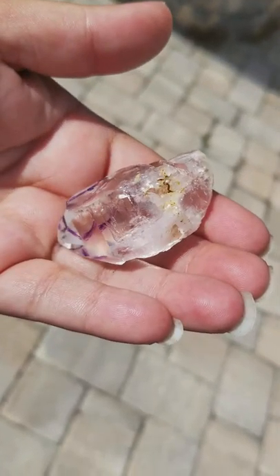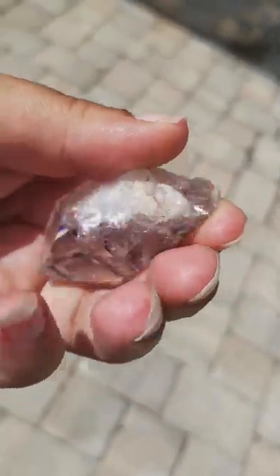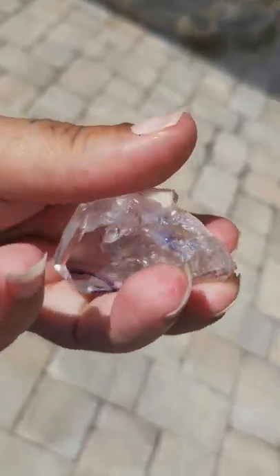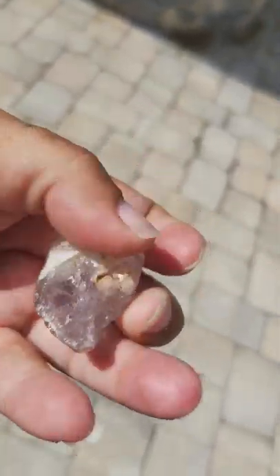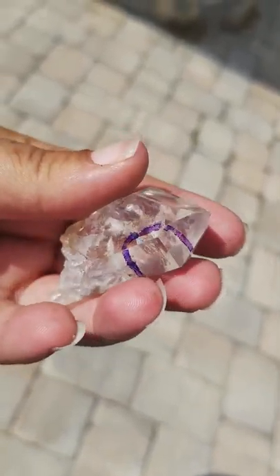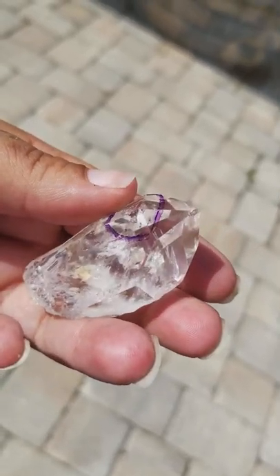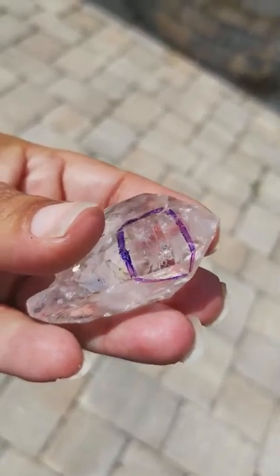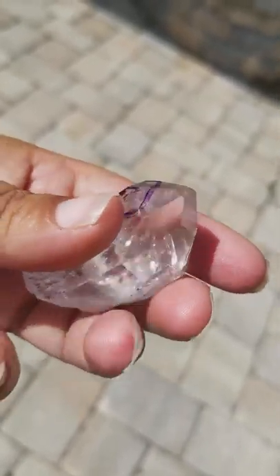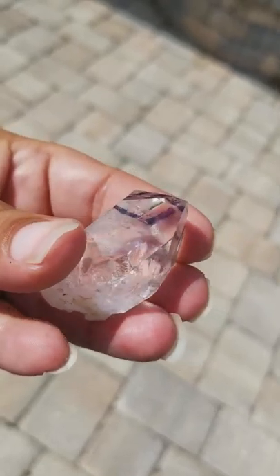And if you go to www.etsy.com — spelled E-T-S-Y — backslash Sublime Soul Gifts, all one word spelled S-U-B-L-I-M-E-S-O-U-L-G-I-F-T-S, I will have a lot more pictures of this crystal and more information if you'd like to learn more. I only touch base on the properties — there are so many more.